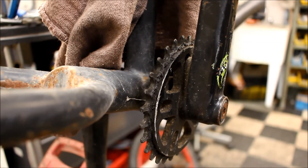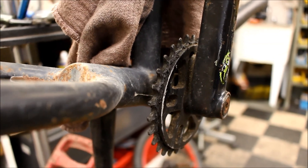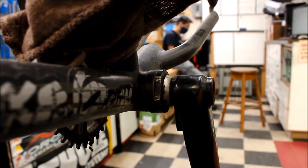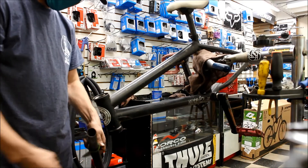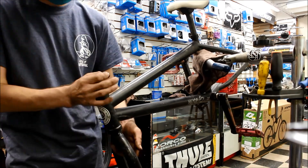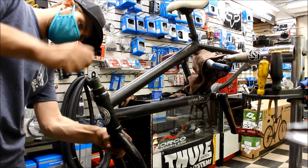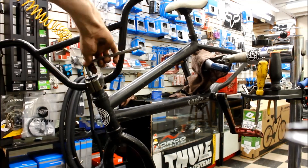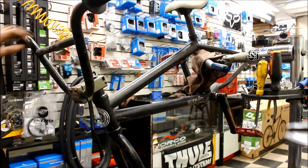Another interesting feature is the European style bottom bracket, where the bearing set threads into the frame instead of being pressed fit into place — these are very rare these days. The geometry on this bike is much better than Dark Ages bikes. The head tube is still a bit too slack and the rear end is a bit too long, but the bottom bracket is in a nice low position and the top tube measures 20.5 inches, which is perfectly reasonable.